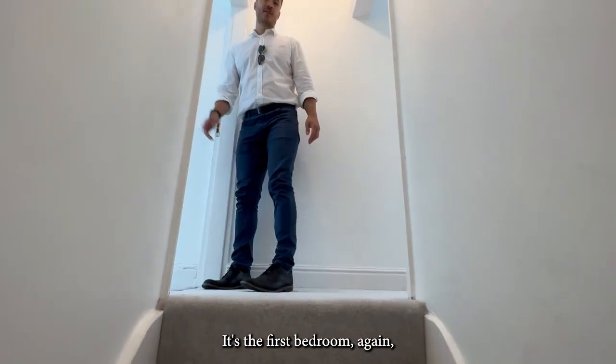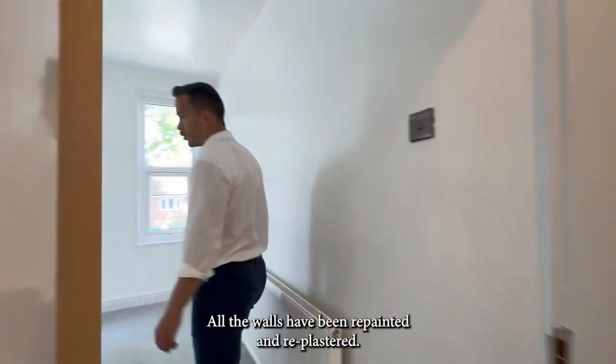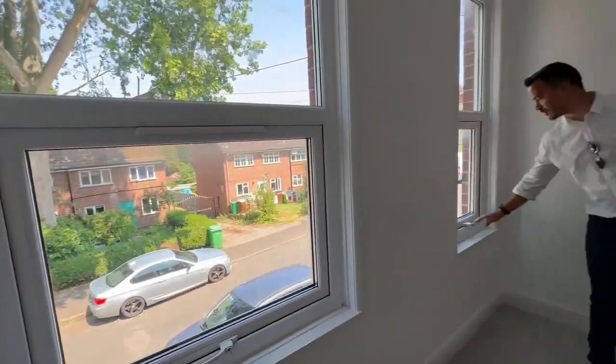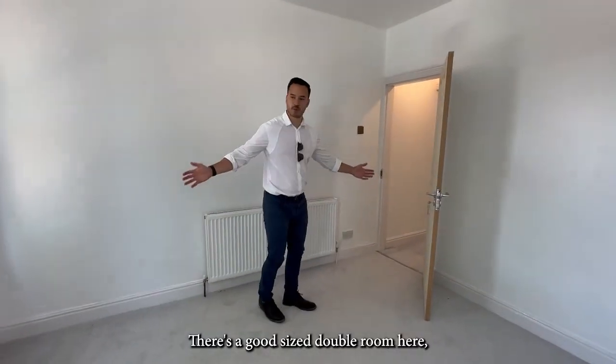So the first bedroom — new carpets upstairs, all the walls have been repainted and re-plastered, new UPVC windows. Hopefully here it's quite quiet even though it's somewhere on the road. There's a good size double room here.